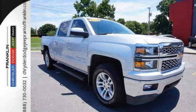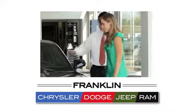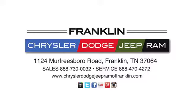Come in for a test drive today. Franklin Chrysler Dodge Jeep Ram — give us a call or stop in to see us today at 1124 Murfreesboro Road in Franklin, Tennessee.